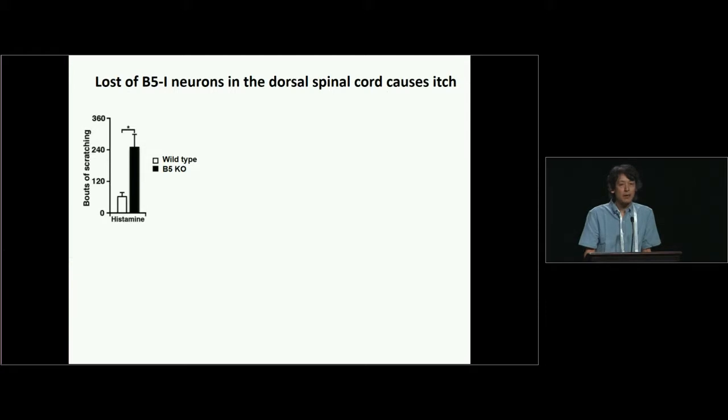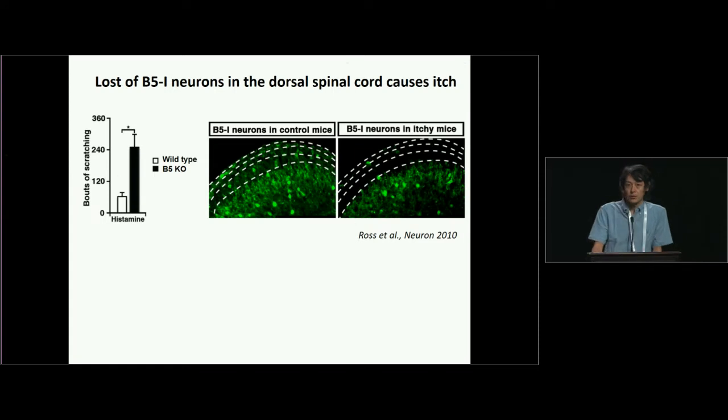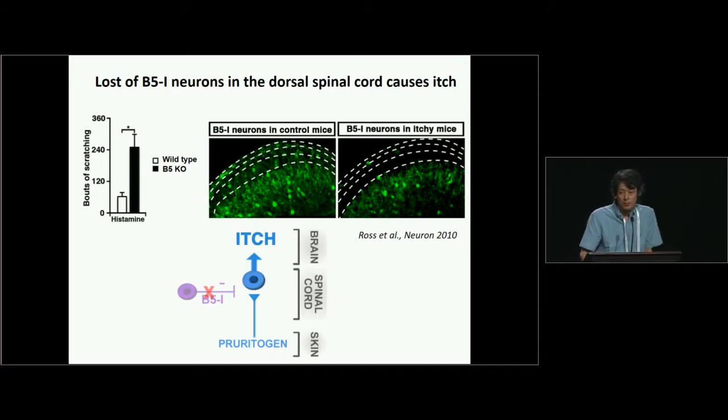In fact, our lab has found a very interesting inhibitory interneuron population in the spinal cord. We have the BHLHB5 knockout mouse — I'll just call it B5. When you look at the B5 knockout mouse, they show an elevated response to itch stimulation. And when we look at the spinal cord, we see that in BHLHB5 knockout mice, a certain population of inhibitory interneurons is missing in the superficial dorsal horn. So we think that this inhibitory interneuron population is very important for inhibiting the itch pathway.